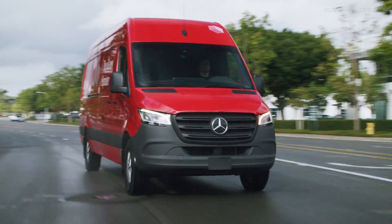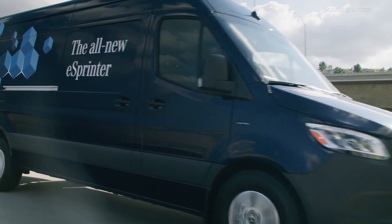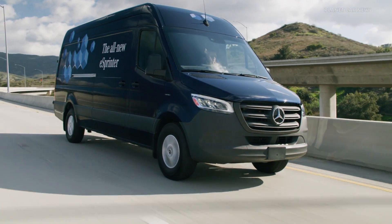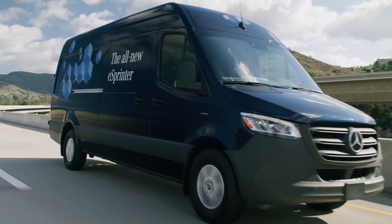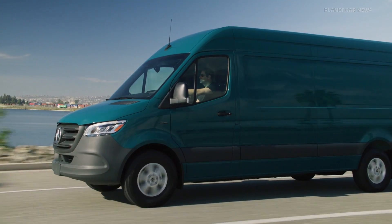The new Mercedes-Benz E Sprinter will initially be available as a long panel van and high roof in the US and Canada with a 113 kWh battery usable capacity, while European markets will also receive a battery of 56 as well as 81 kWh.